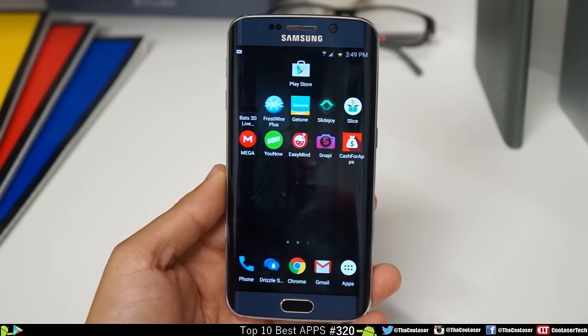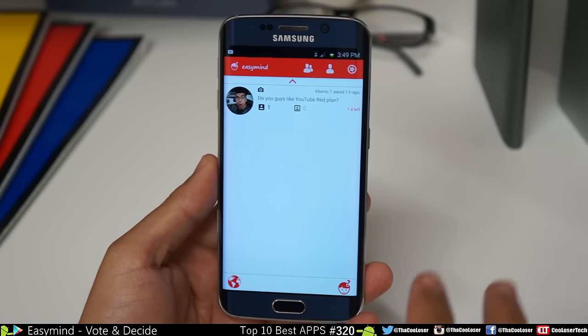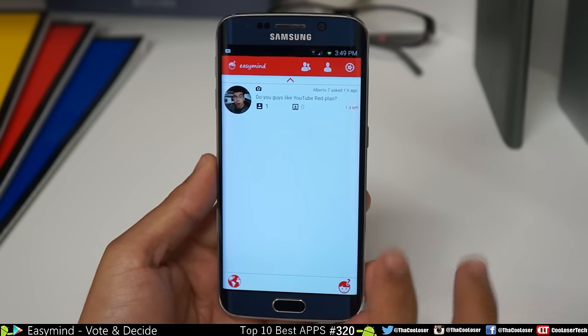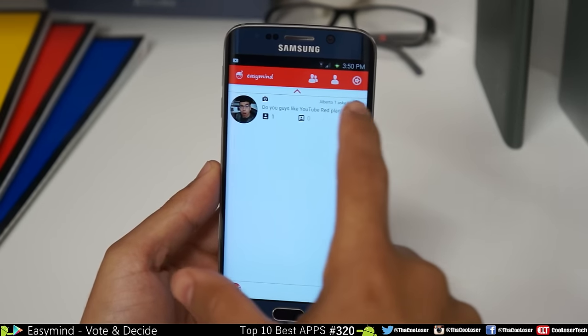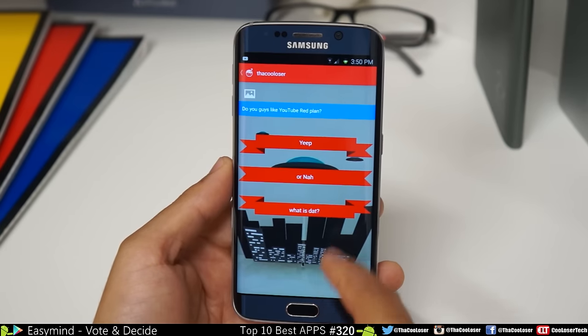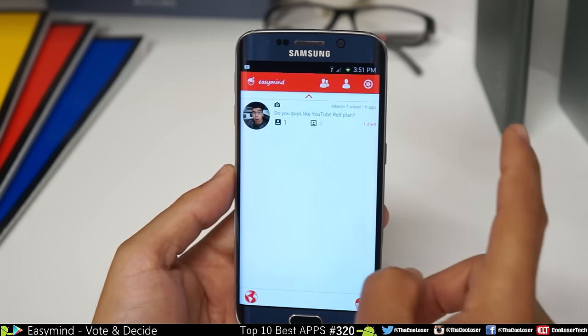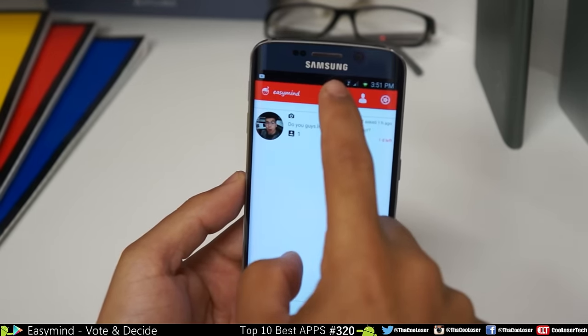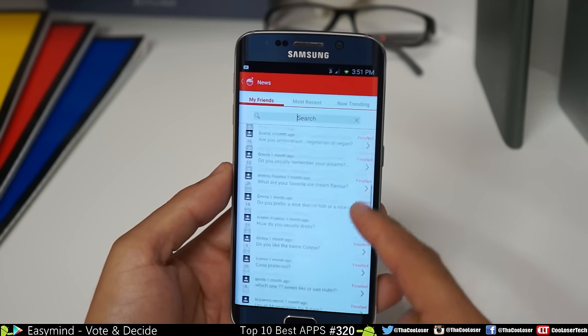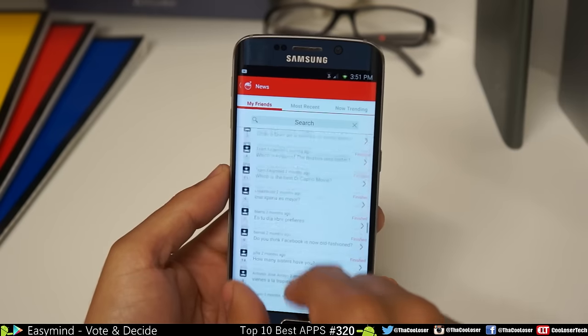Here next we have Easy Mind. This application is not widely used right now, but if it were, it could be so much better — it can go worldwide and all your friends can tune in and vote. For example: do you guys like YouTube Red? Press yep or nah. Then you can click on the world to see how many people have voted and who's used it. It's a really good voting system.